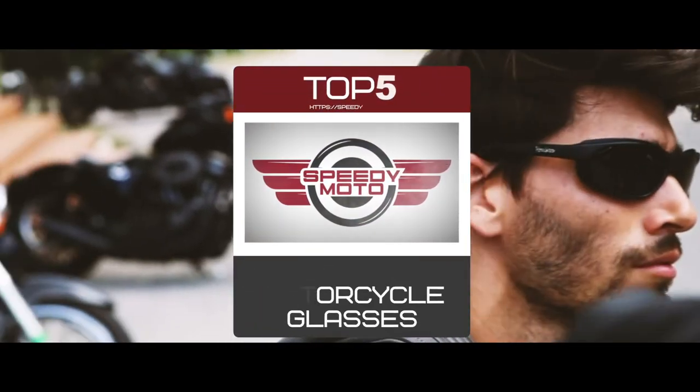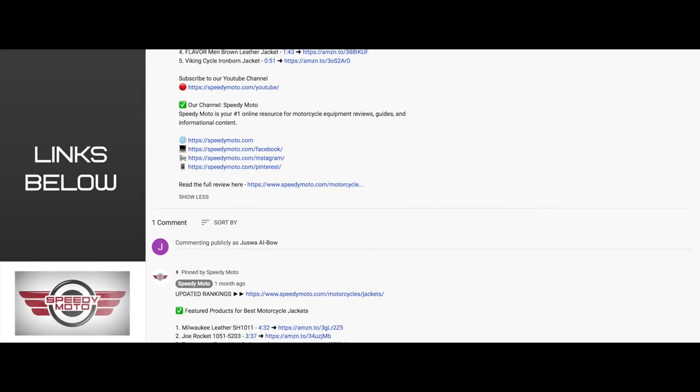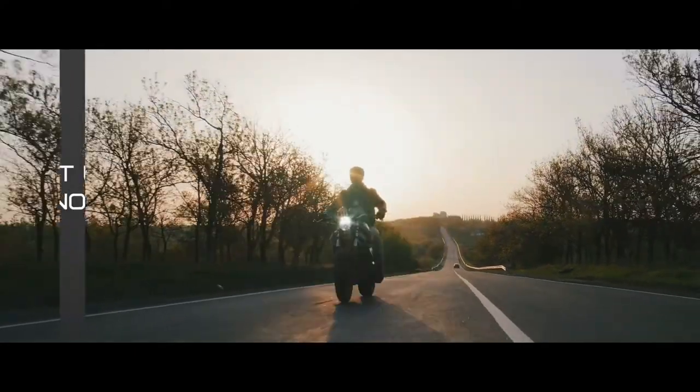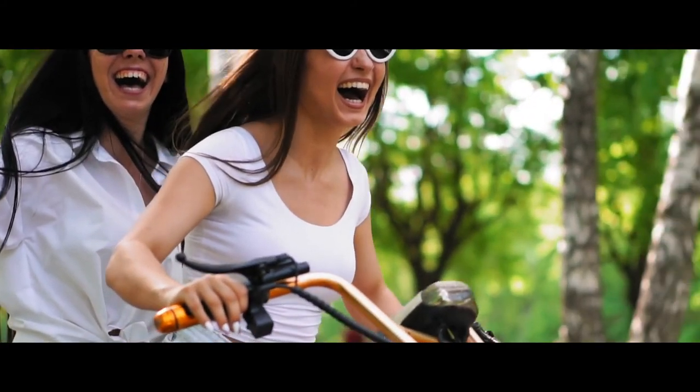There you have it, our top 5 best motorcycle glasses on the market. Check out the links in the description below for detailed information and latest pricing. If you thought this video was helpful, please smash that like button and consider subscribing. If you didn't, let us know why in the comments below. Thanks for watching, and I'll see you in the next video.